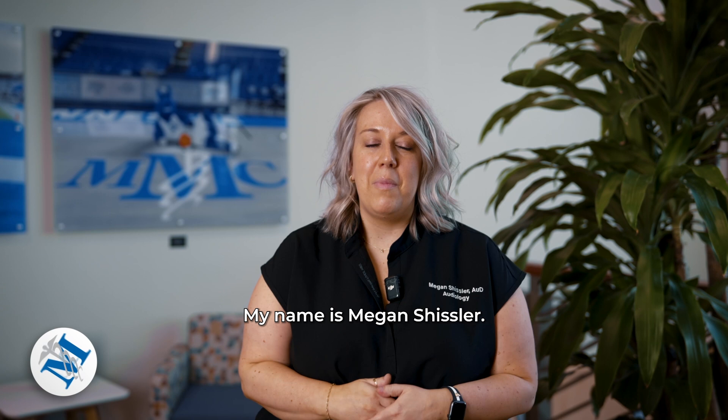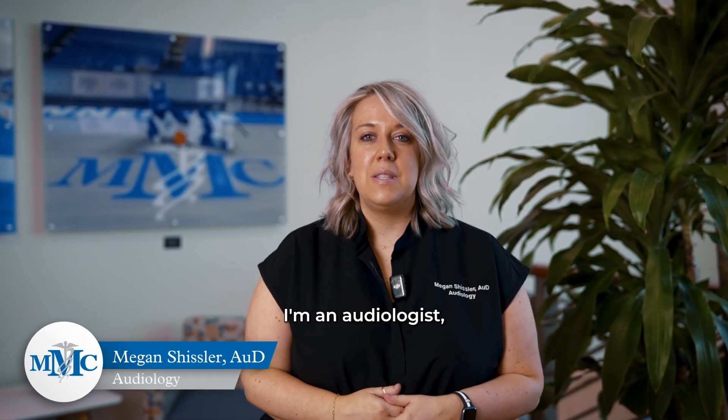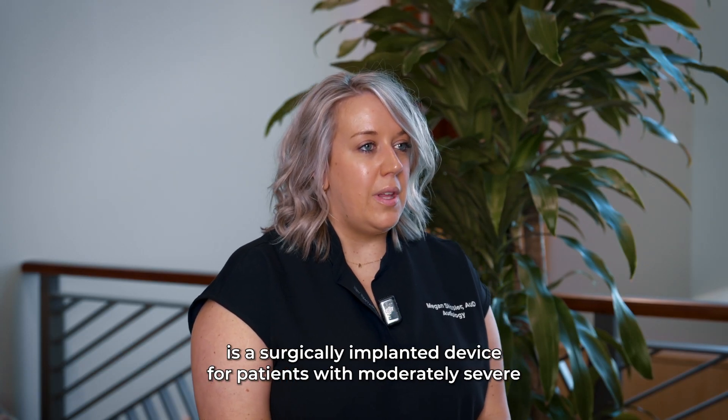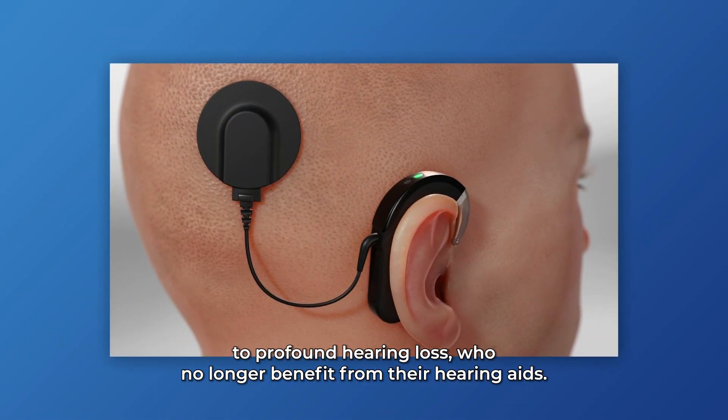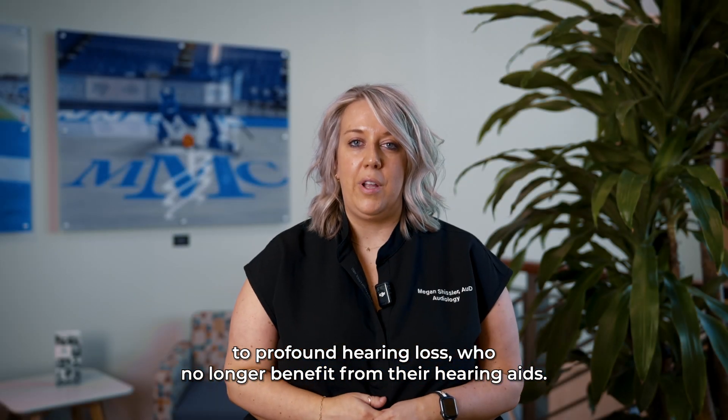Hi everyone, my name is Megan Schisler. I'm an audiologist, part of the Murfreesboro Medical Clinic Cochlear Implant Team. A cochlear implant is a surgically implanted device for patients with moderately severe to profound hearing loss who no longer benefit from their hearing aids.